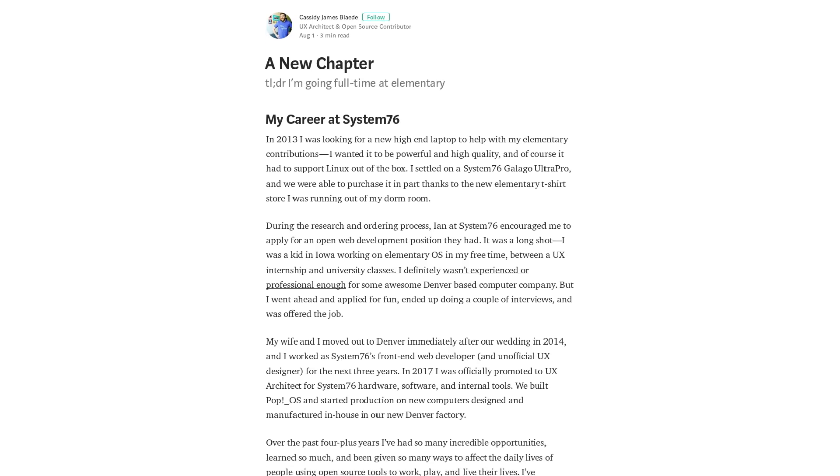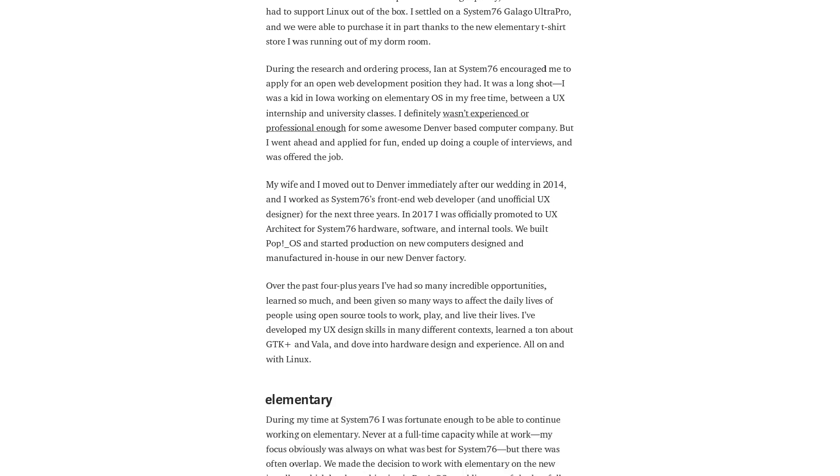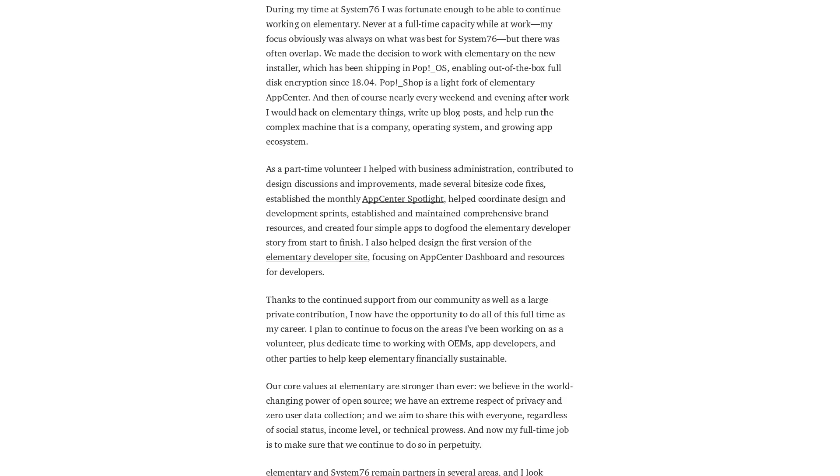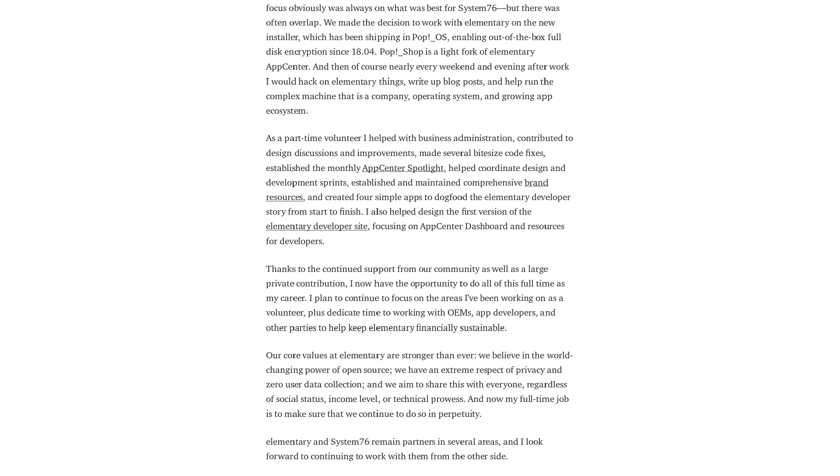Elementary is one of the premier distros, featuring a gorgeous interface and a commitment to respecting user privacy. And now, after several years of volunteer work, Cassidy has been brought on board to assist with business administration, OS development, and working with OEMs, app developers, and others to keep Elementary solvent. And that's just fantastic — it's great for everyone.